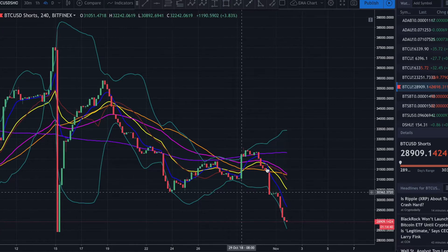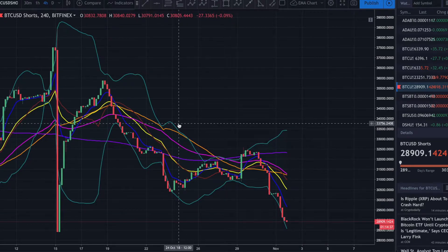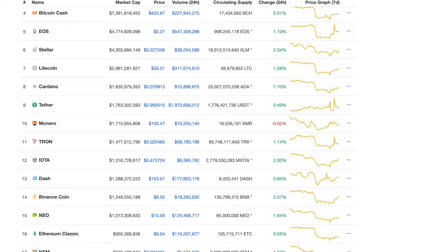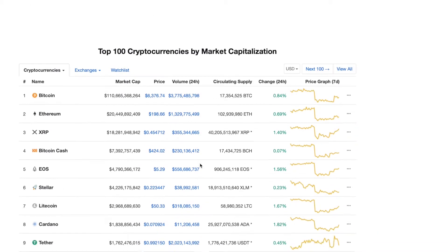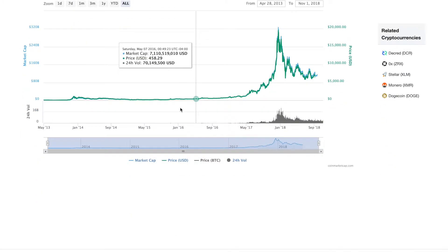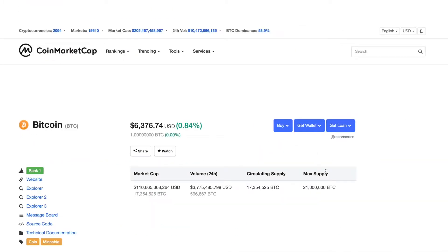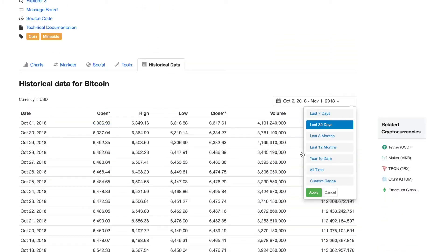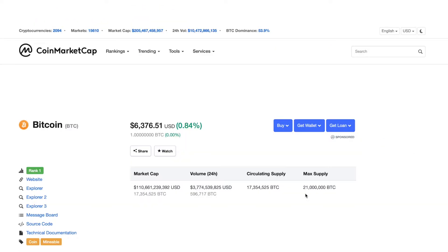This is a zero-sum game — for someone to make money, someone has to lose money. Always keep your mind on the psychology of this. With volume as low as it is right now — volume is sitting at 3.7 billion for Bitcoin — that is very very low, very pathetic. If I come over here and look at the historical volume going all the way back to December of last year — we see 14 billion, 10 billion, 16 billion, 21 billion, 23 billion.